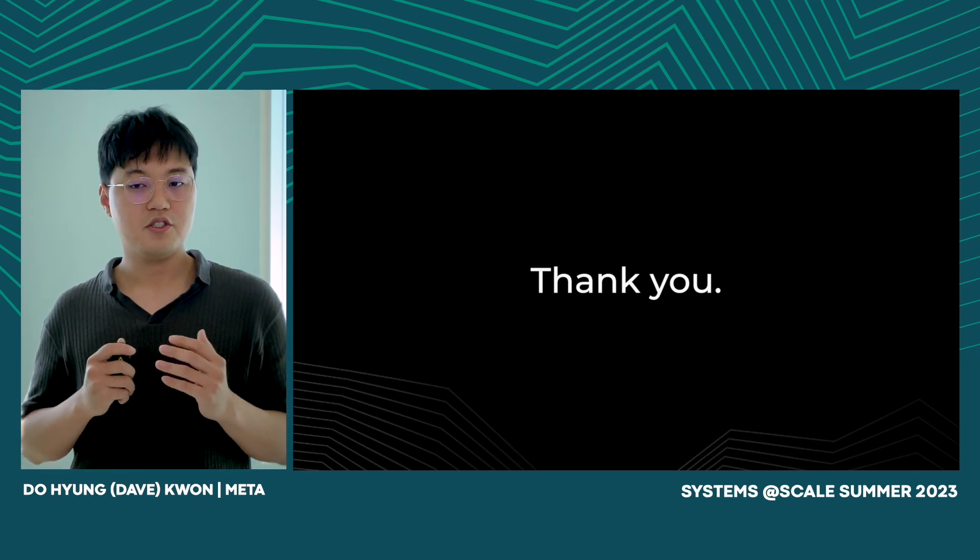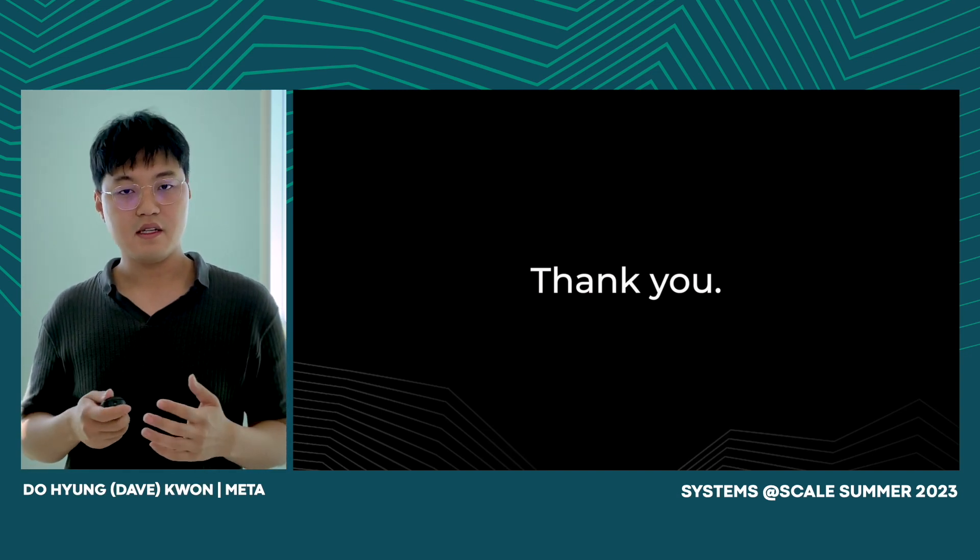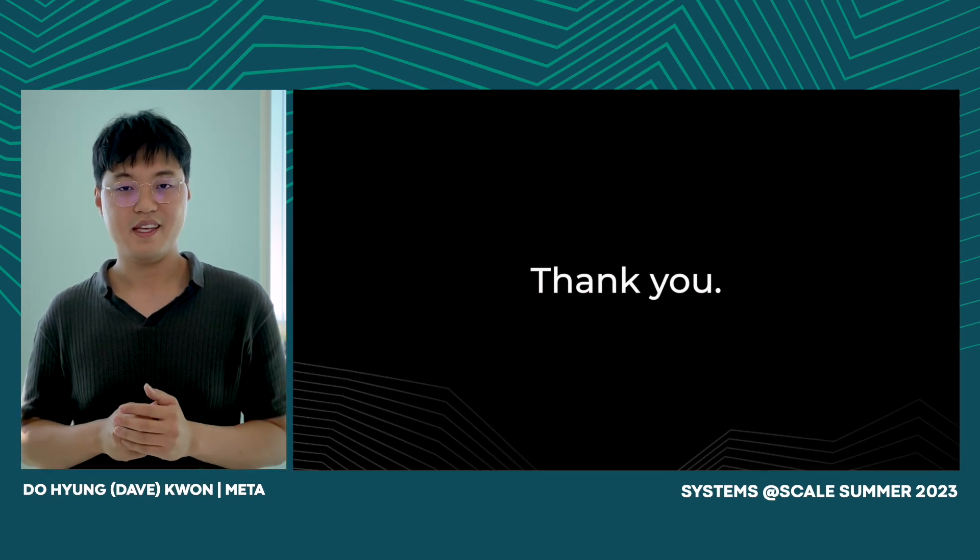This is our continuing journey of evolving Thrift. We look forward to sharing how we evolve in future talks. Please feel free to visit our GitHub repository for the latest updates. Thank you.